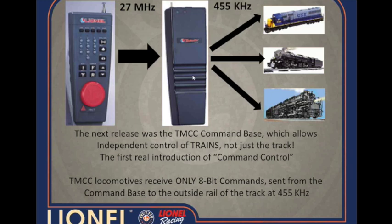As opposed to controlling the track power — so from a conventional environment you control track power, and in a command control environment you control the trains directly. The TMCC 1 base was released, and just prior to that base coming out we were shipping command-controlled locomotives.